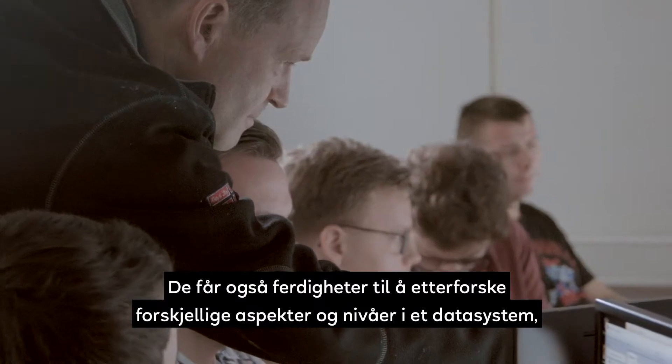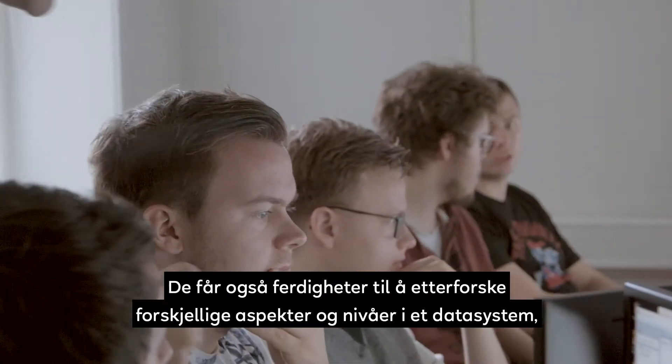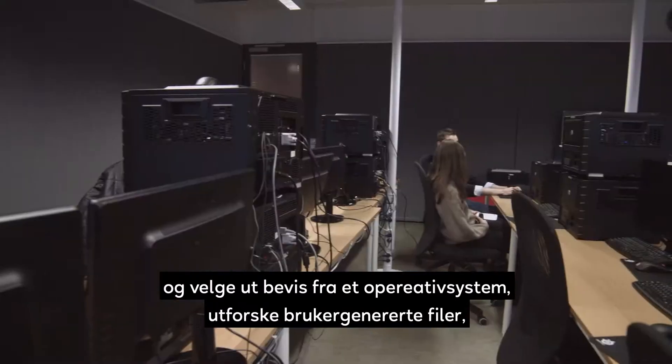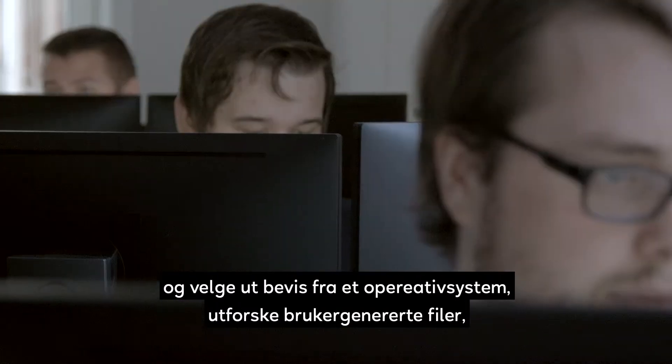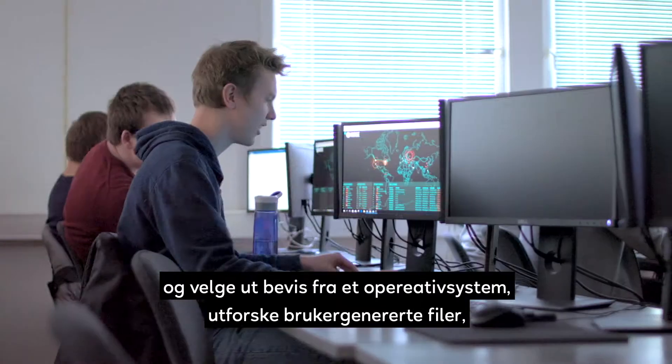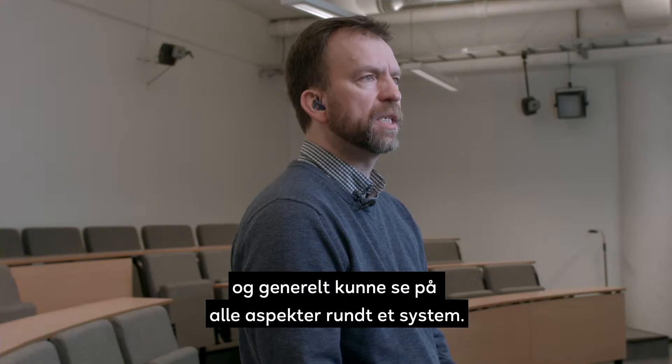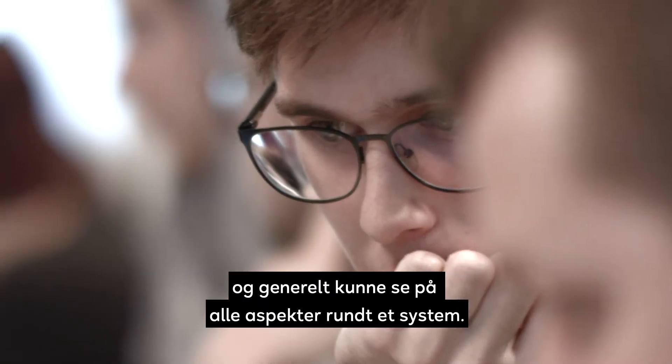We also gain the skillset to investigate different aspects and different levels of a computer system — teasing evidence from an operating system, exploring user created files, and generally to be able to look at all aspects of a system.